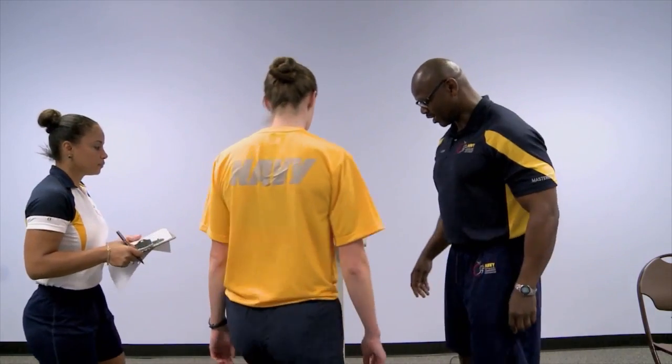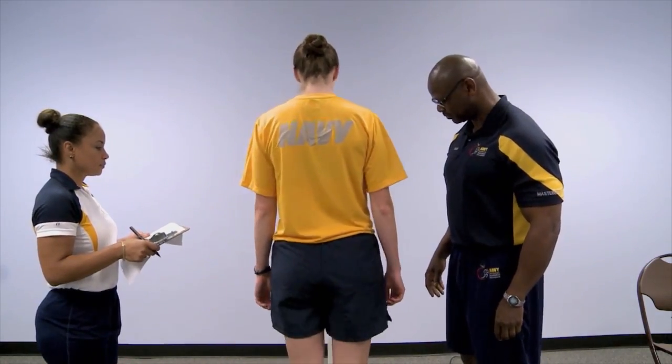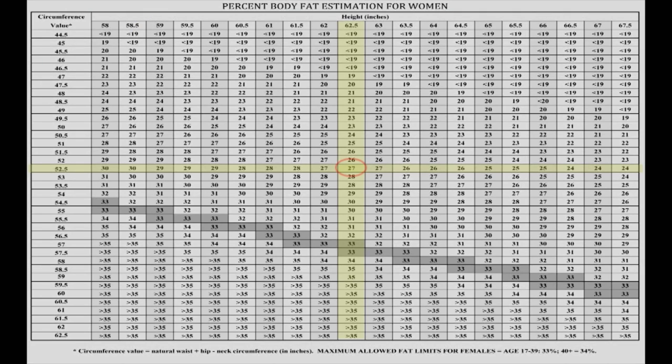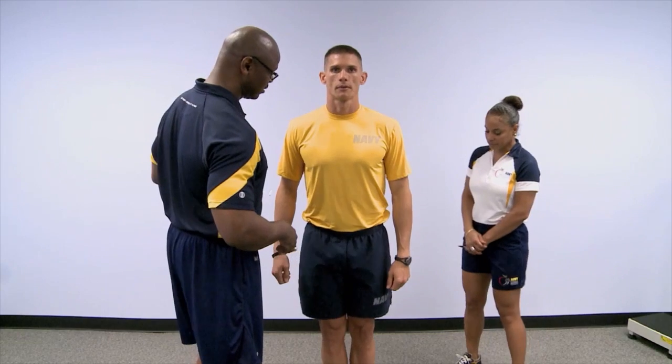The purpose of the BCA video is, first of all for the CFLs, for them to look at the proper BCA procedures and make sure that they are actually doing them right. And then for the sailors, they can go on there, look at how it is being conducted correctly, and they can also use that to test themselves if they desire.